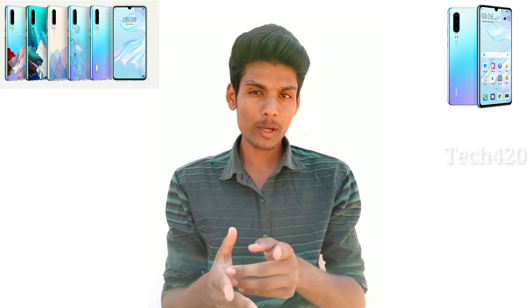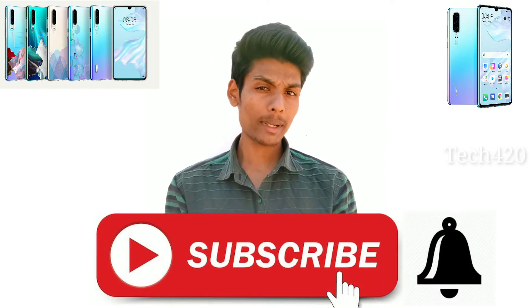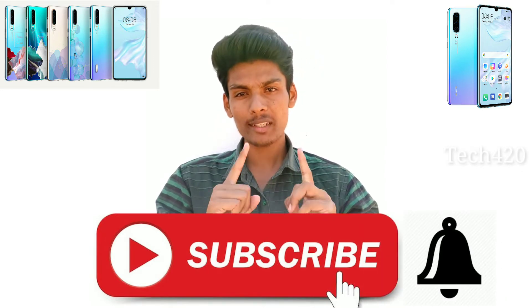If you want to watch this video, subscribe to our Tech Quotern channel, click on the bell icon, and turn on video notifications.